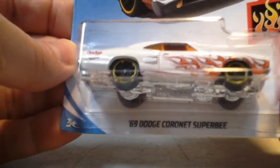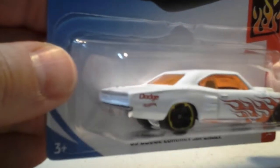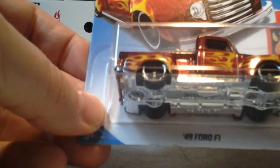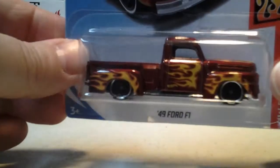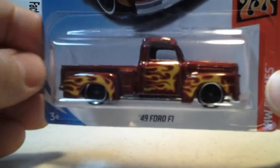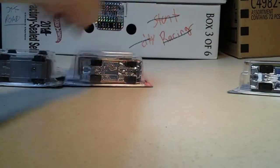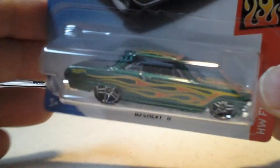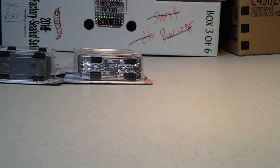We have the 69 Dodge Cornette Super V with some white and orange tinted windows. We have a 49 Ford F1 — probably a wheel swap on that one, some real riders. And we have the 63 Chevy 2, wheels are weird but pretty cool.